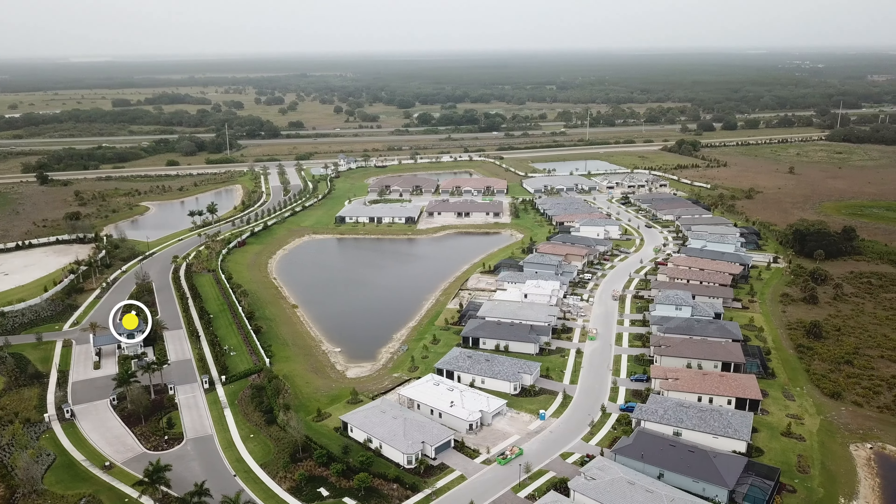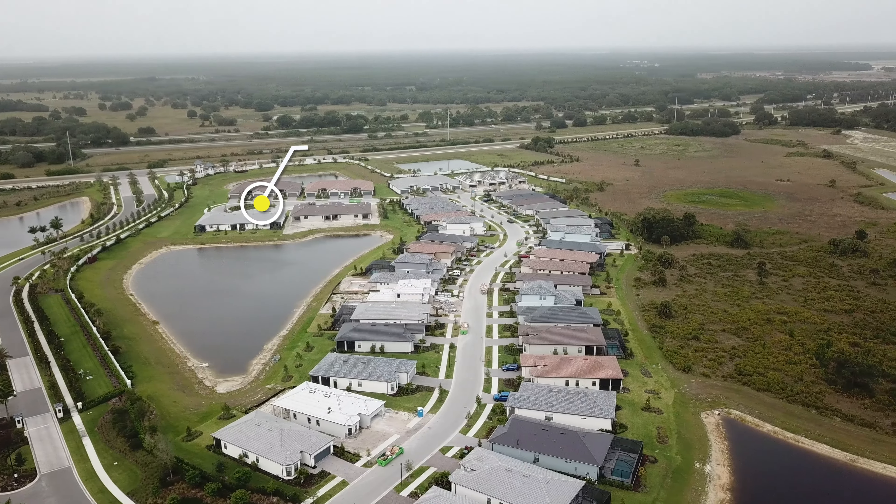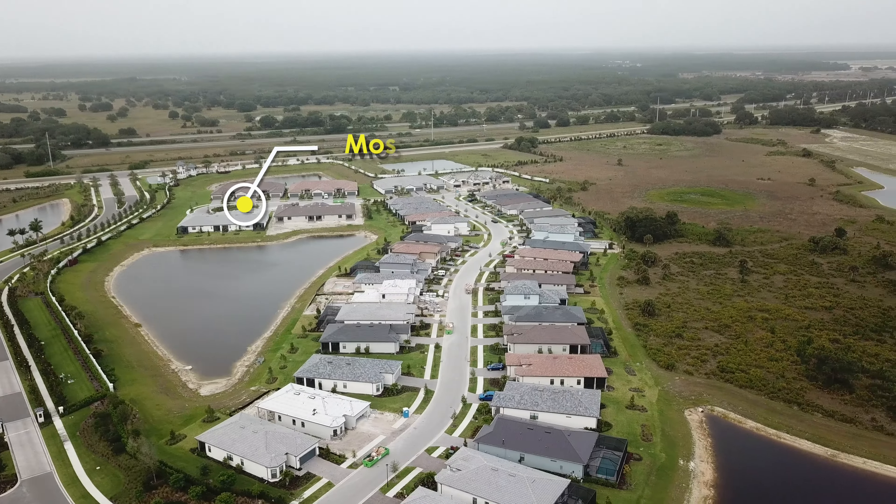We'll start right out by climbing up to an altitude of about 290 feet over the preserve near the main circle for a panoramic 360 degree view of the whole community. Past the main entry gate, we're looking at Mossy Pine Court and Crested Eagle Lane which are nearly complete. Then we're looking over the Eagle's Nest Preserve area where the baby eaglet has now flown for the first time but remains near the nest.